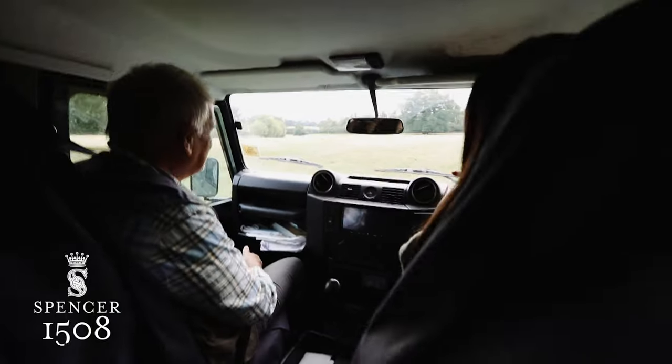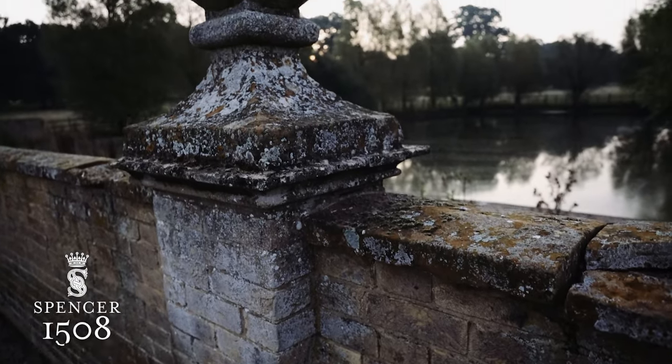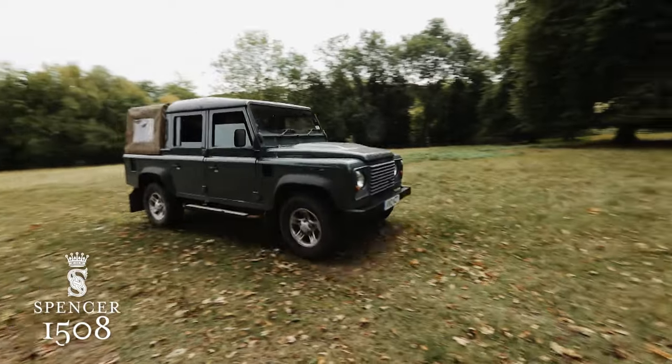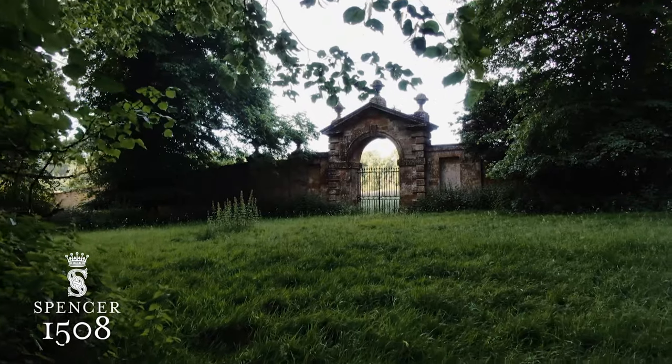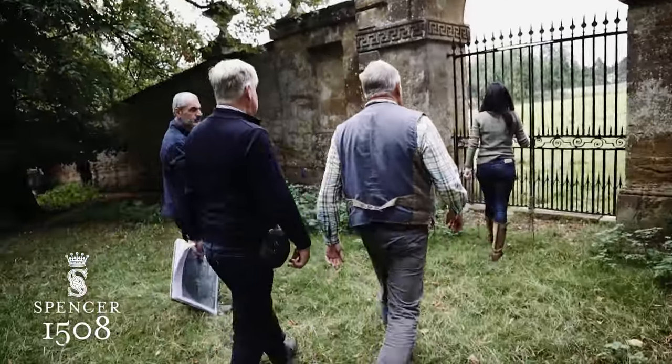We'll take you up this way, just so you can see some of these pieces, which are so beautiful. This is the bottom of the series of ponds. So we're coming up onto the gate. How beautiful is this all sitting — just sitting there waiting for you. Oh blimey, it's massive isn't it?